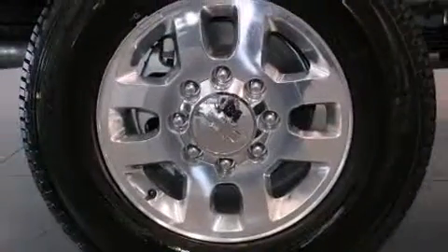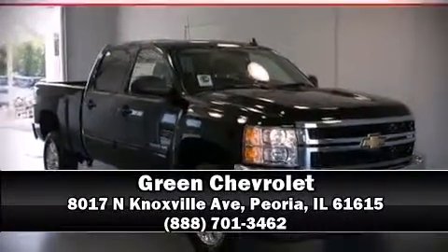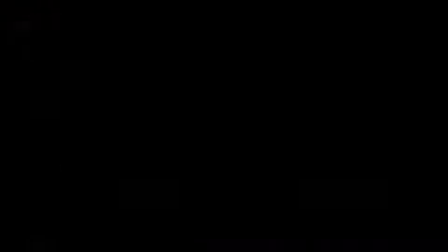Our sales staff will help you find the vehicle that you've been searching for. Please don't hesitate to give us a call. Thank you.